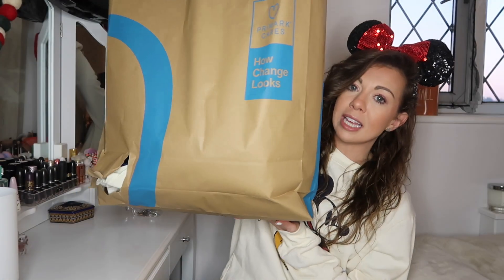Hi guys and welcome back to my YouTube channel! I'm so excited to share the new Primark and Disney 100 collection with you. It just launched January 2023 and I pretty much bought most of the collection to show you, bar the pajamas. You can see the whole collection in store, or on my YouTube Shorts, TikTok, and Instagram Reels. I've got two big bags of Primark goodies — let's get started!